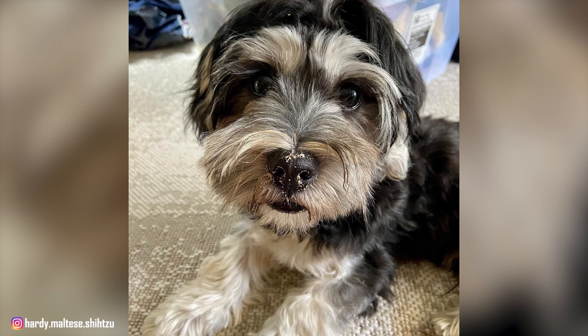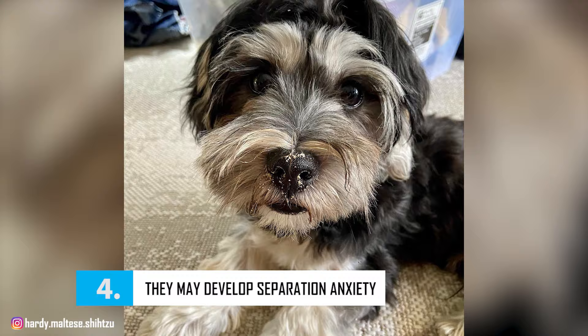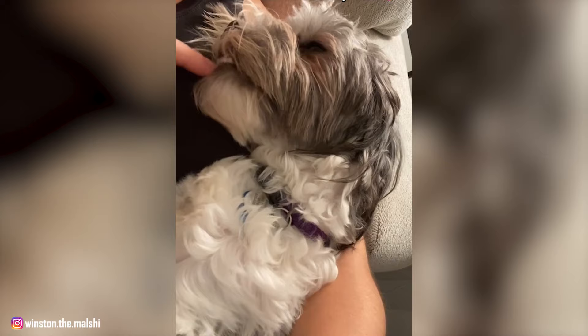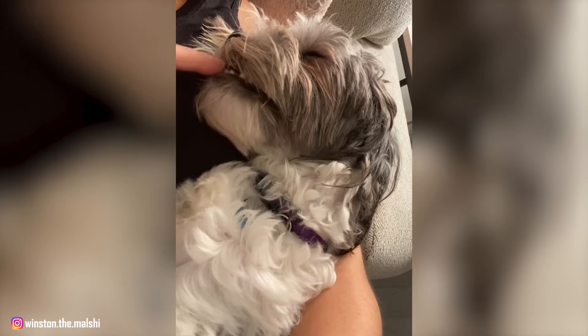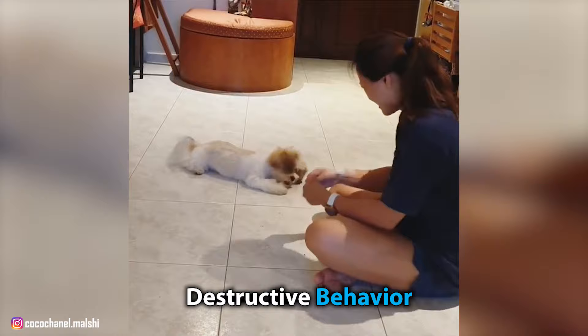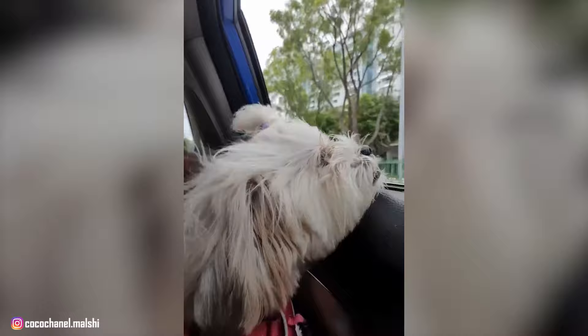Number 4: They May Develop Separation Anxiety. Malshis don't need a sprawling backyard or a grandiose palace, but there's one thing they absolutely do need: your undivided attention. Due to their love for humans, the Malshi does best with people who are around and available for most parts of the day. You don't want to leave your Malshi pup alone for long periods of time, as it can lead to separation anxiety, which can in turn manifest in destructive behavior. So if you need to travel often or are out for most of the day, then this probably isn't the right breed for you.